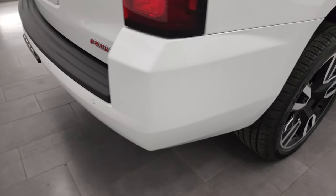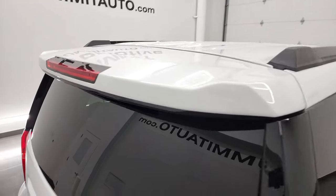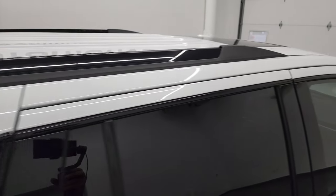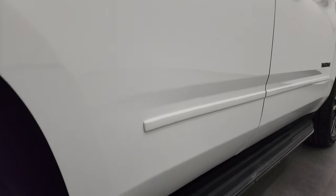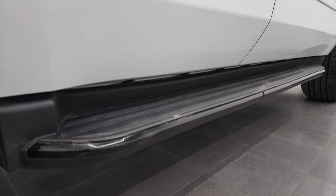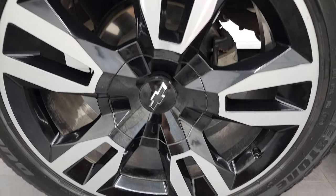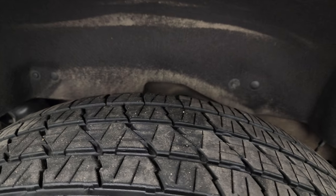I take these HD videos so if you are far away or even close by and just cannot make the trip down but you're still interested in purchasing the vehicle, you can see the vehicle, hear the vehicle and have confidence in what you're looking at before you even get here. So when you do get here there are absolutely no surprises and you can make a smart and informed buying decision from wherever you're at. If this video helps you make that buying decision, let your salesman know that you saw the video, that it was helpful and that Brett sent you.